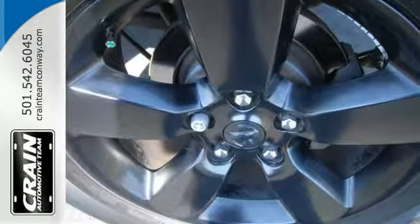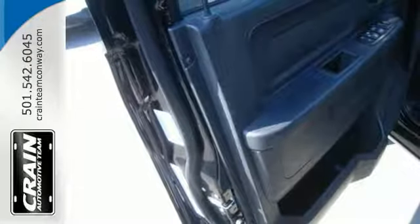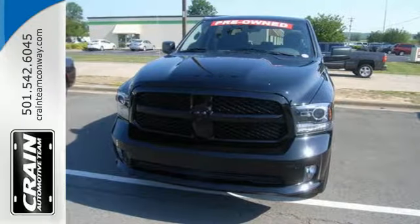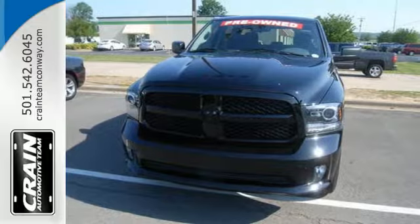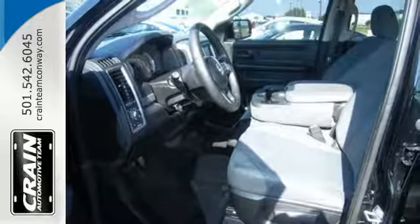You'll get great features including Uconnect Audio and a remote USB port. You can roll hard with the confidence of electronic stability and traction control, multiple airbags and anti-lock brakes with brake assist. This RAM 1500 is durable and rugged, yet capable, smooth and comfortable.